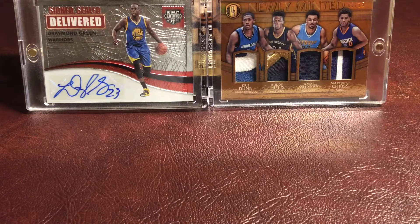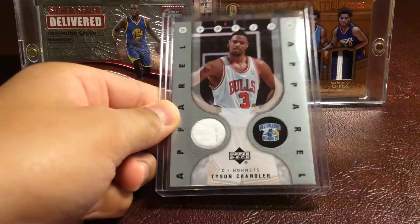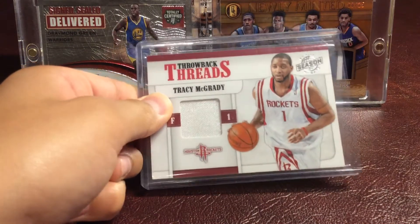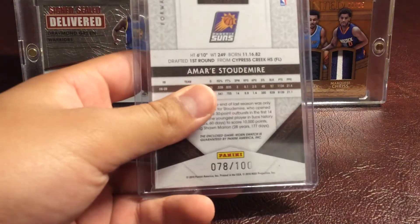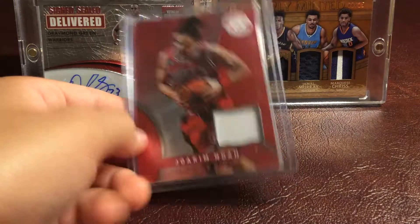Now we can do some Jersey Cards and some Relics and some Floor Pieces. First we have a Rasheed Wallace Floor Piece Card. Then we have a Jewel Patch of Shannon Brown and Randy Foye. Then we have a Sweet Swatches of Pero Antic. Then we have a Tyson Chandler Patch. Tracy McGrady Panini Season Update Throwback Threads Patch, numbered 261 out of 799. Amar'e Stoudemire Timeless Treasures Patch, numbered 78 out of 100. Joakim Noah Red Totally Certified Patch, not numbered.